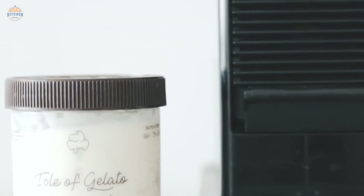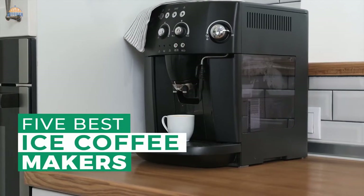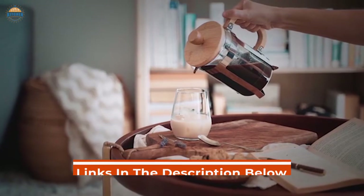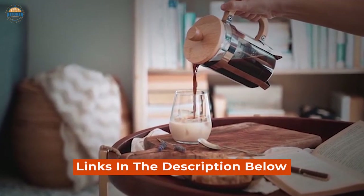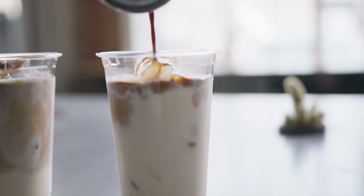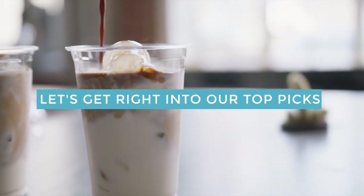There are a ton of different models out there, and each offers its own set of benefits and drawbacks. However, we've narrowed down five of the best options on the market today so that you can start enjoying some delicious iced coffee right away. Links to the products mentioned in the video are in the description below. Let's get right into our top picks.